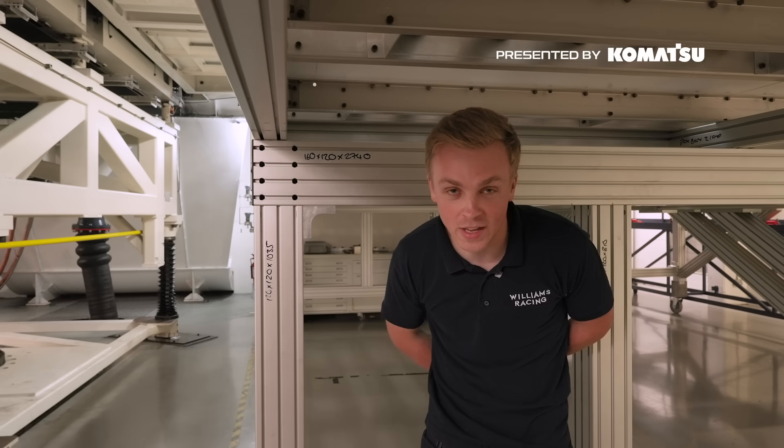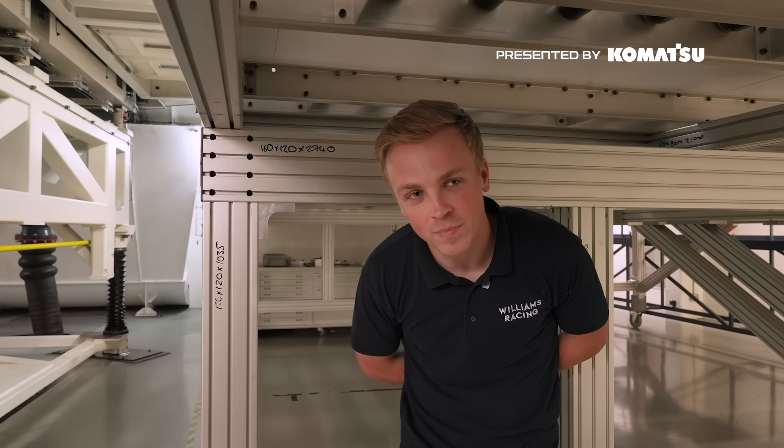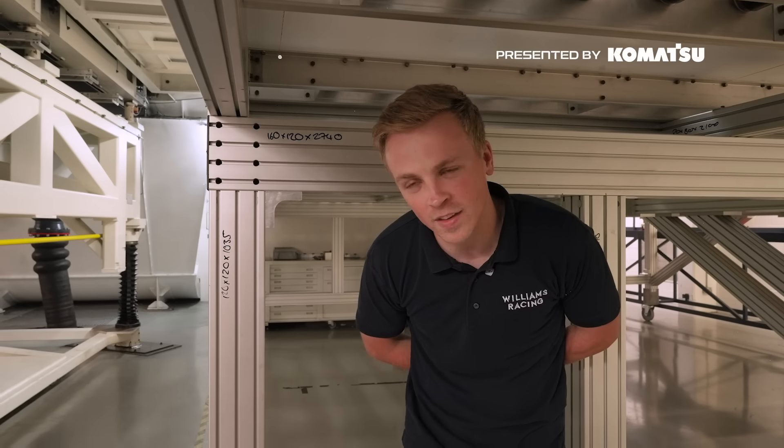At the minute we've got our 2026 car upstairs on the road and that's been in development for quite some time. We're looking forward to starting next year and seeing how we do.